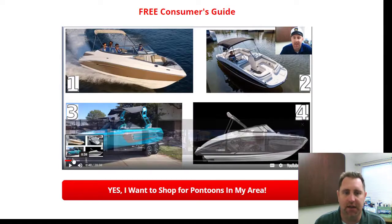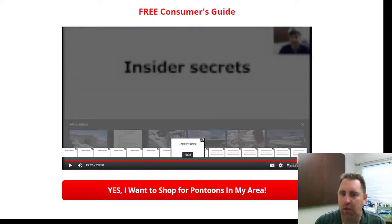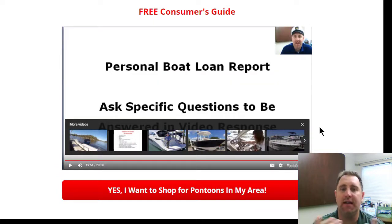The consumer guide in this example is about a 20-minute video. Because we're using digital marketing and directing them to a website, we can make additional offers and track them — retargeting and remarketing, following them around the internet with customized ads based on how much of the video they watched. We can then make further offers, such as a personal boat loan report to drive more F&I revenue, or direct them straight to your inventory page.